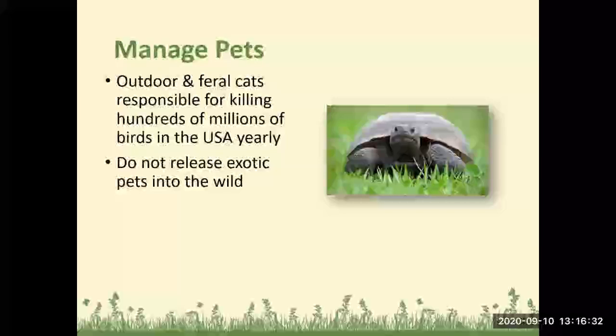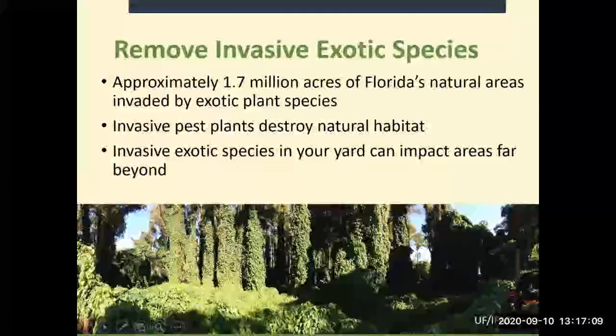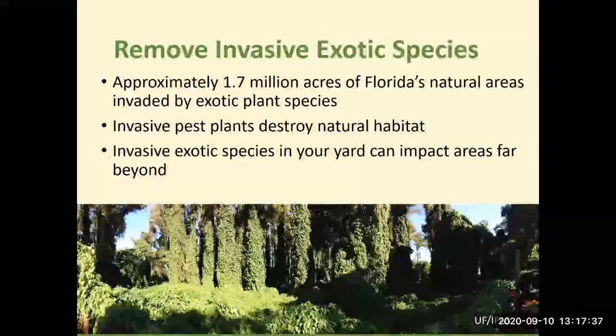If you have an exotic animal you can no longer care for, call your local animal control, Florida Fish and Wildlife, or a rescue. Approximately 1.7 million acres of Florida's natural areas are invaded by exotic plant species. Invasive exotic species in your yard can impact areas far beyond. If you have invasive plants like air potato, remove them first, as they spread quickly and will move on to your neighbors' yards.